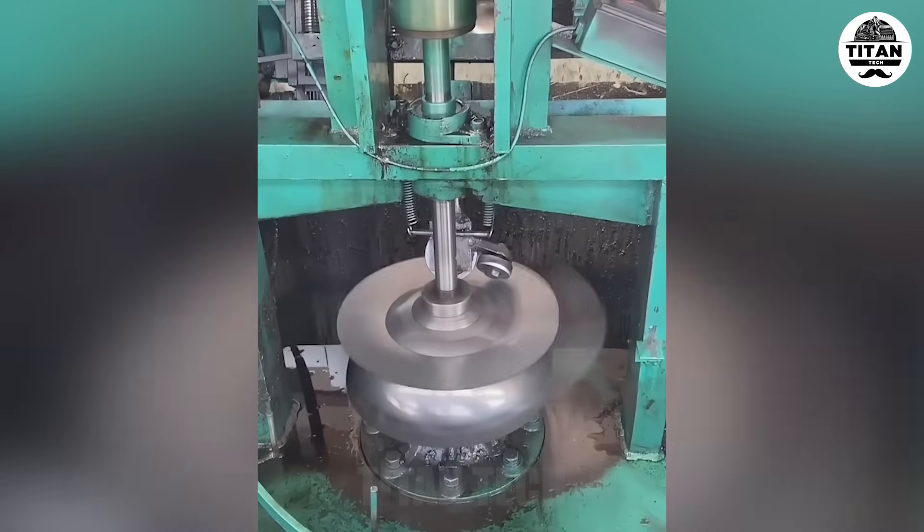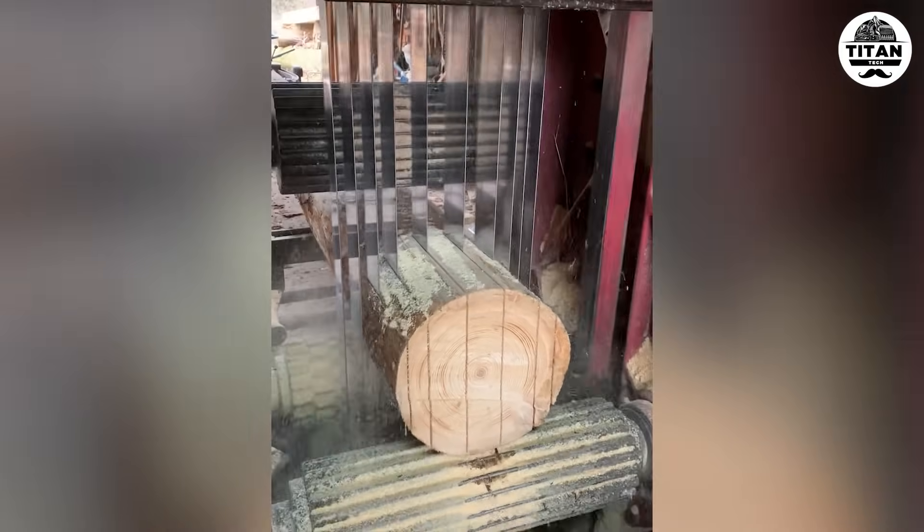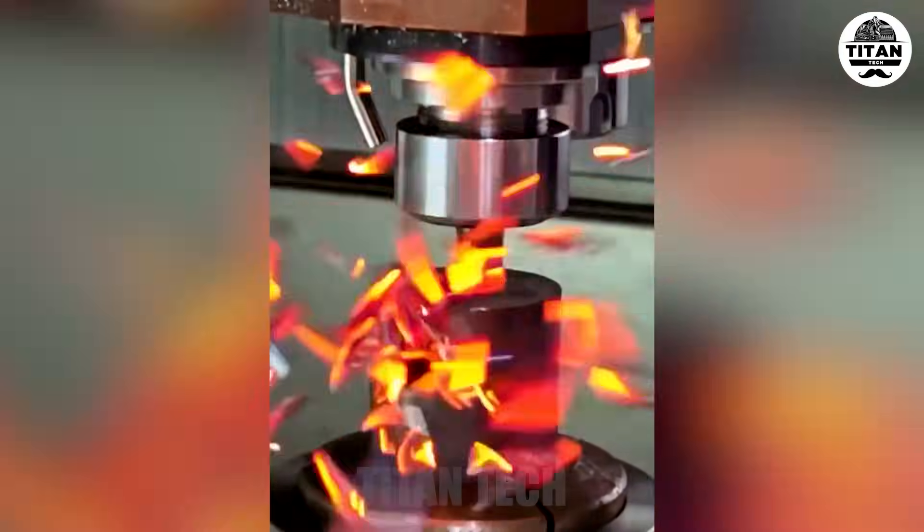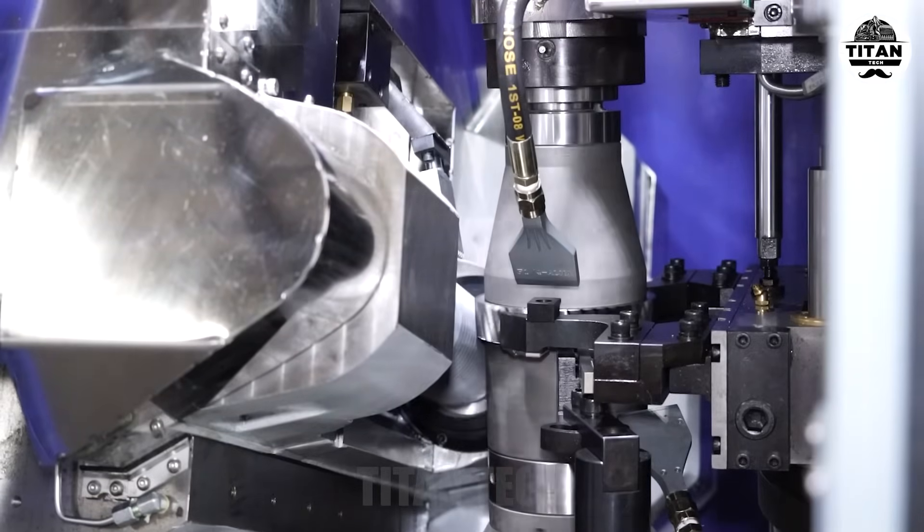Welcome to Titan Tech. Today we're bringing you machines that operate at an insane level — faster, stronger, and smarter than ever. Get ready to be amazed.